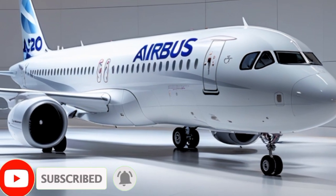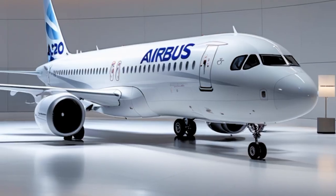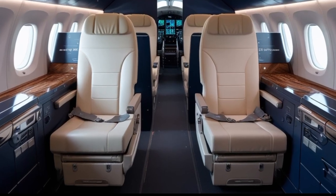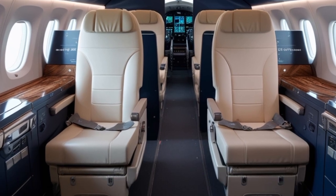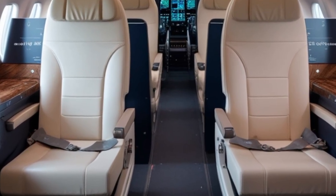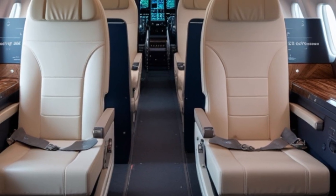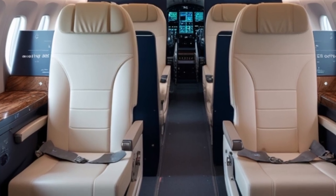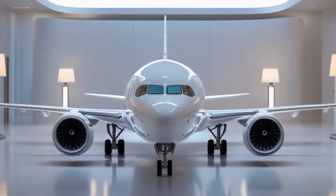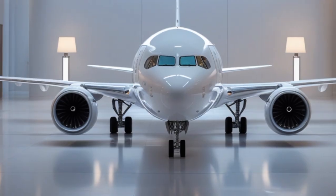The 2025 Airbus A321 NEO is the latest evolution in Airbus's single-aisle aircraft family, already making waves across the global aviation market. Designed for maximum fuel efficiency, longer range, and reduced emissions, the A321 NEO is more than just a narrow-body aircraft — it's a next-generation airliner pushing the boundaries of commercial aviation for passengers and operators alike.